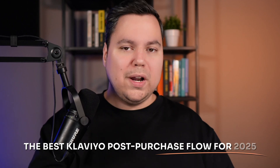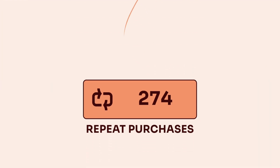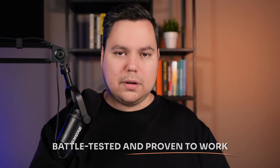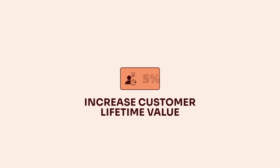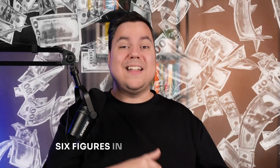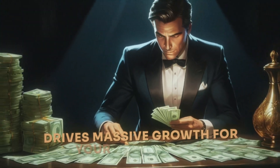In this video I'm going to reveal the best Klaviyo post-purchase flow for 2025, designed to maximize repeat purchases and turn first-time buyers into loyal customers for life. The strategies I'm sharing aren't just theory — they're battle-tested and proven to work. With this exact post-purchase flow I've helped e-commerce brands increase customer lifetime value by up to 35%, boost repeat purchase rates by up to 40%, and add six figures of additional revenue within months.